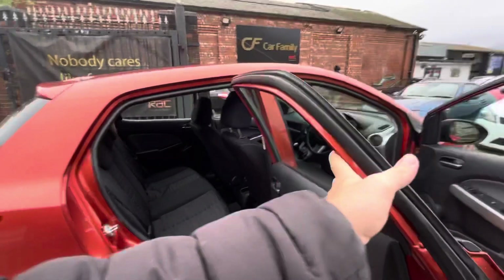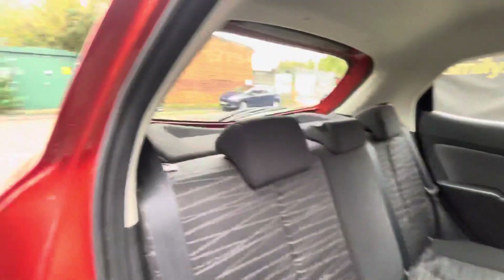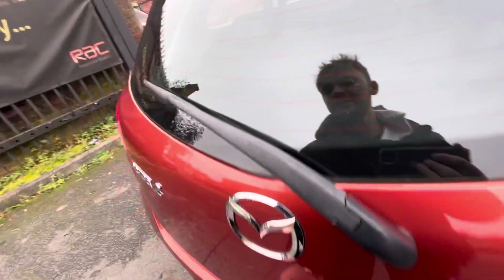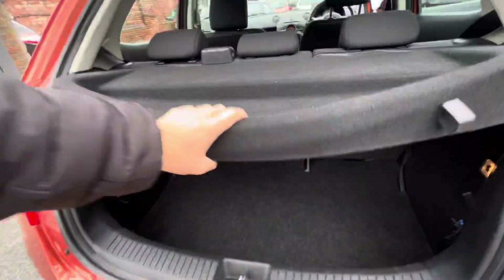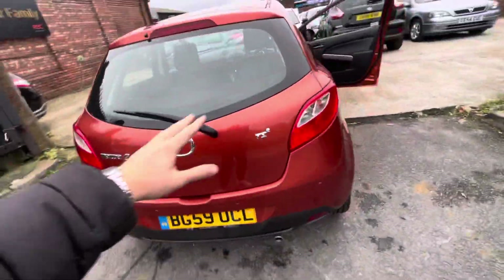Just to show you the rear — you've got those mats there, a middle headrest for an extra little safety feature as well. Roll-up windows, and you've got your boot with your parcel shelf as well. Decent amount of boot space, and the seats do fold down if needed to allow a bit more space, as you can see.